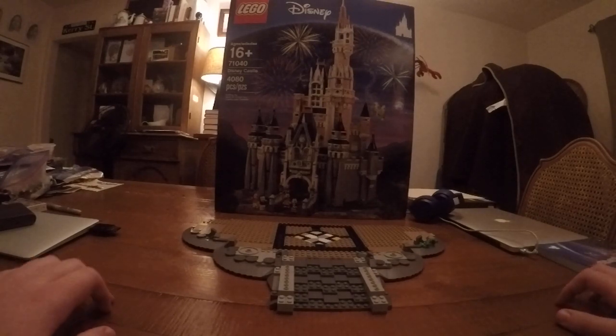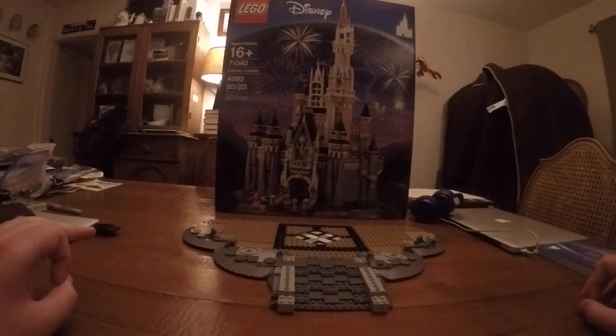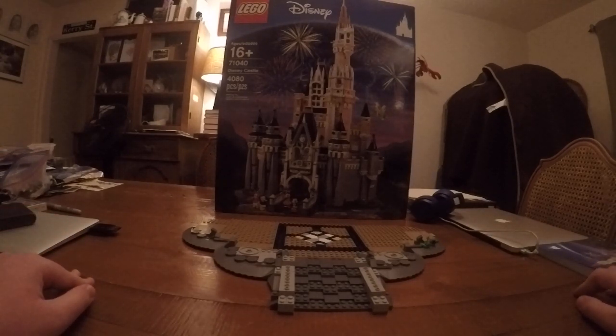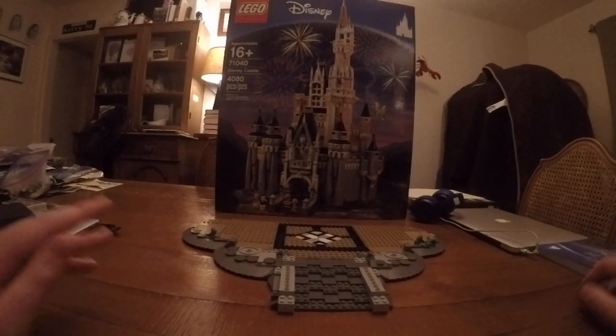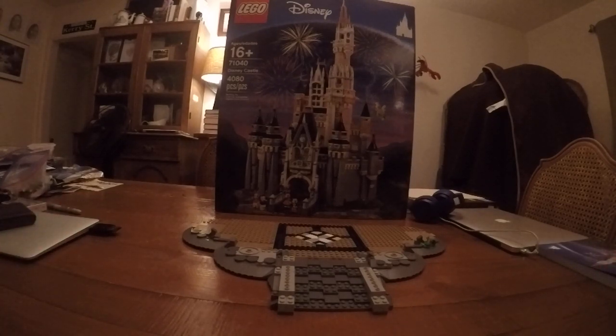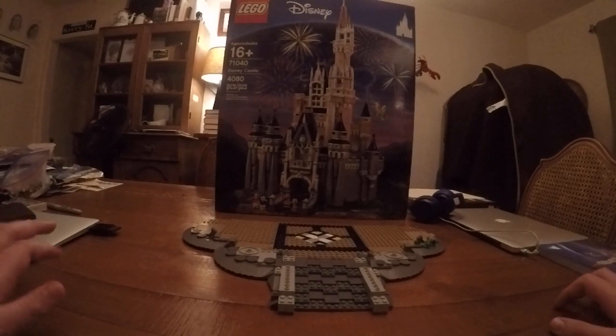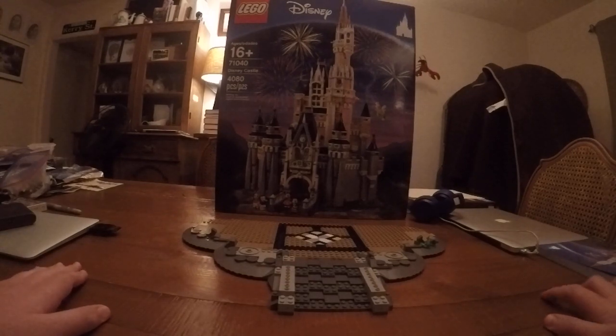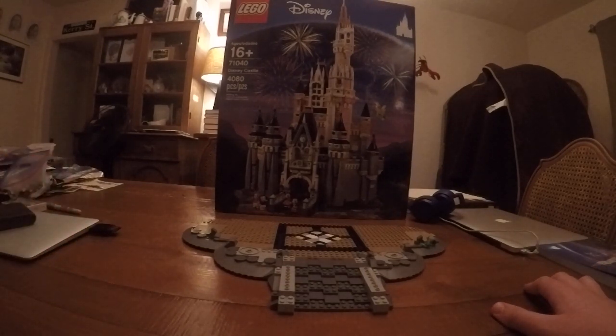Hey guys, what's up and welcome to another video. Today is going to be update 1 of 14 on the Lego Disney Castle. This set is rated 16 and up and it is set number 71040. This set is going to cost you $350, so it's a pretty big and pricey set.